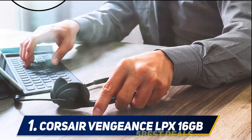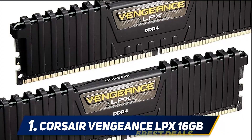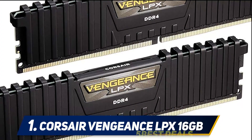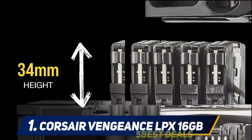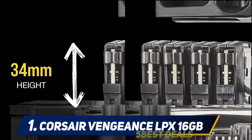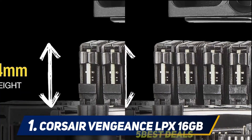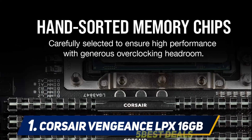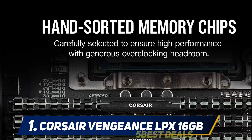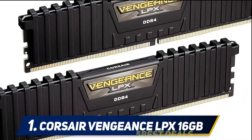It works perfectly with AMD's X370 and Intel Z370 chipsets out of the box. It is one of the best RAMs for gaming because it can provide a performance boost compared to dual-rank DIMMs that are similarly priced. The RAM is only 34mm in height, allowing large CPU coolers essential in modern gaming PCs. It is available in different colors — red, blue, black, and white — to match your gaming PC aesthetics.